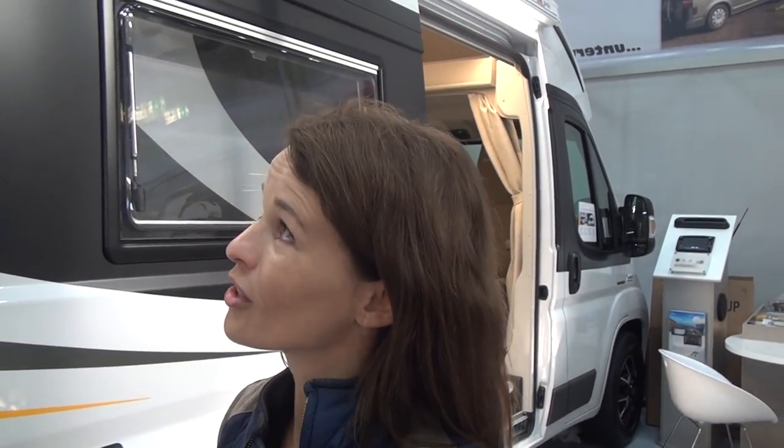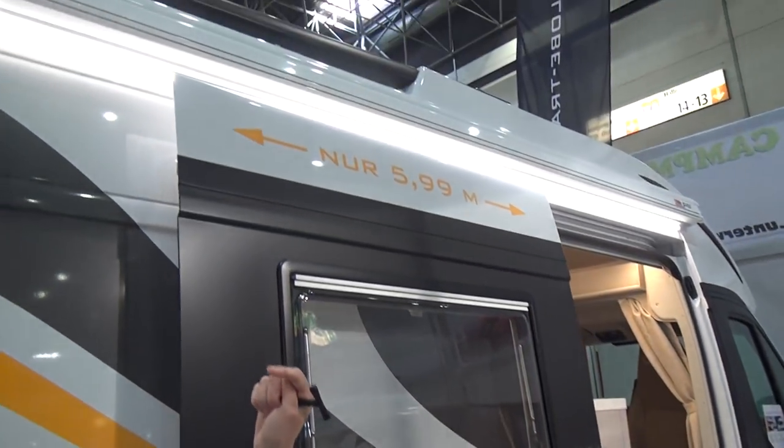This is a compact model, 6 meters long, and less than 3 meters high. Very special and very unique on the market.